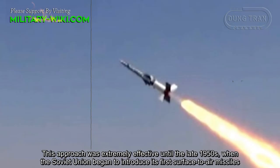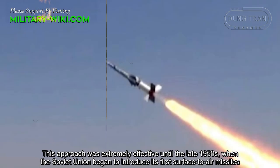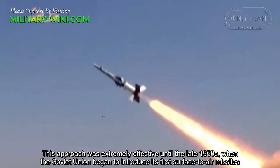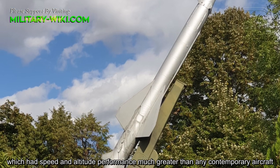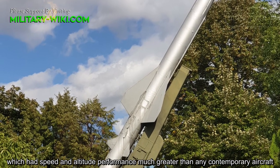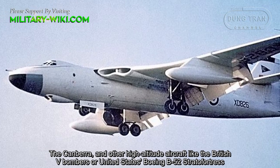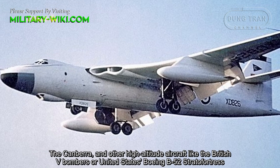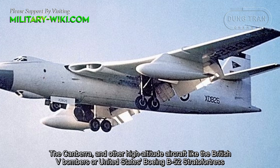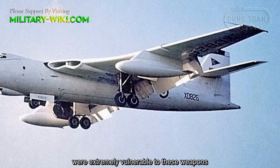This approach was extremely effective until the late 1950s, when the Soviet Union began to introduce its first surface-to-air missiles, which had speed and altitude performance much greater than any contemporary aircraft. The Canberra and other high-altitude aircraft, like the British V-Bombers or the United States Boeing B-52 Stratofortress, were extremely vulnerable to these weapons.